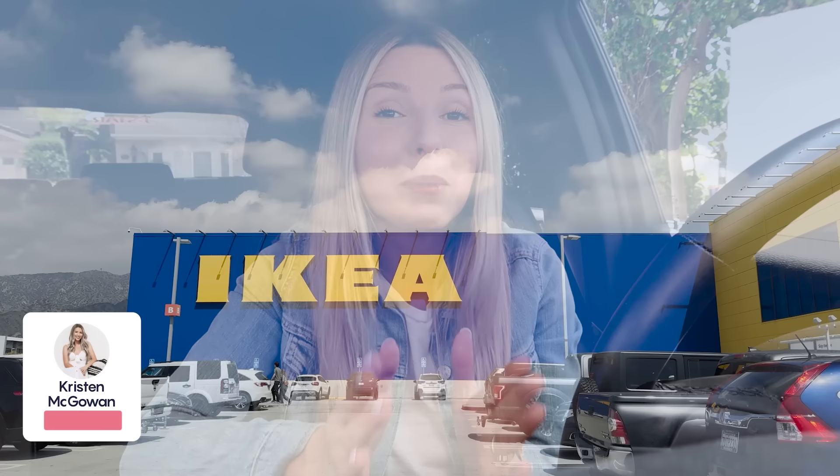Hey everyone, welcome back to my channel. My name is Kristen and today I'm taking you along with me to Ikea so we can check out everything that's new in stores for spring 2024. I know that they've just launched a bunch of new furniture, decor, and patio pieces, so I think there's going to be a lot to see. I hope this video gives you a better idea of what you should look for next time you're at Ikea.